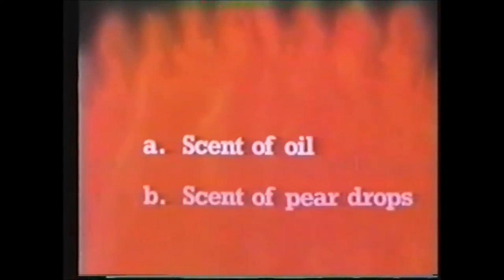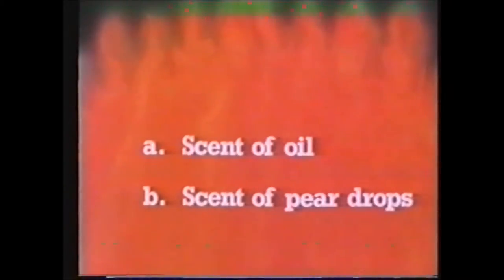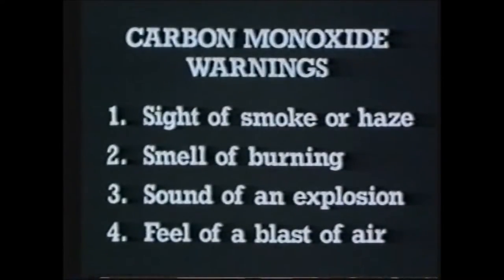What scent has carbon monoxide? Has it A, the scent of oil, or B, the scent of pear drops? Neither. Carbon monoxide has no smell. It's odourless, tasteless, and colourless too, for that matter, so it's difficult to detect. All you've got to go on are the indicators which warn it may be present: the sight of smoke or haze, the smell of burning, the sound of an explosion, and the feel of a blast of air. You can't afford to take chances. Better to wear your self-rescuer in error than to die in doubt.